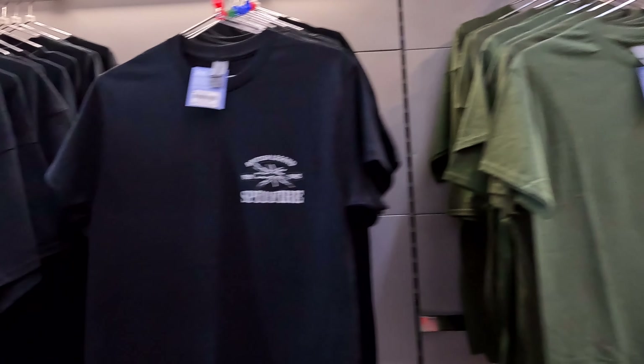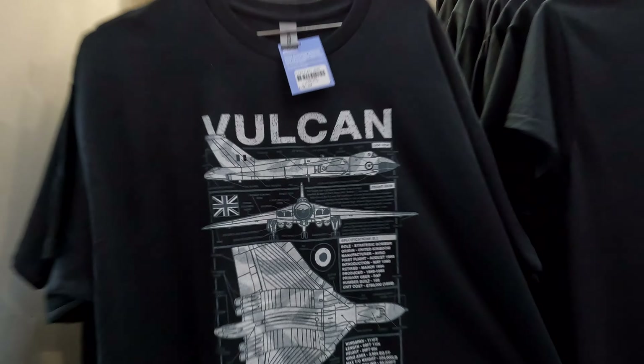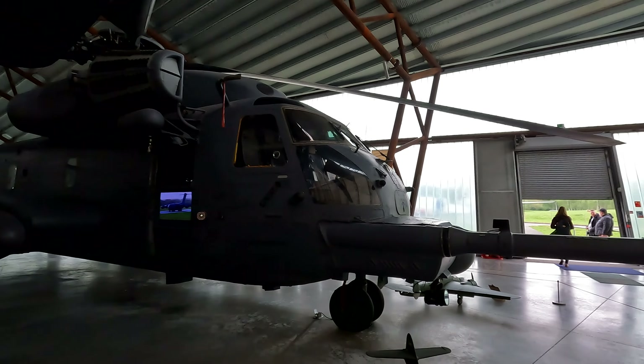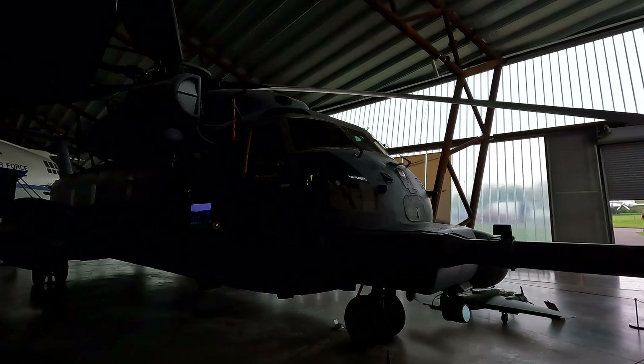A Spitfire in black — I like the black actually. The Vulcan bomber — so much. £25, that's a lot of money. That's not a helicopter, that's like a planet — the size of it.